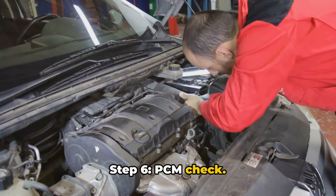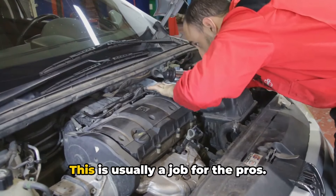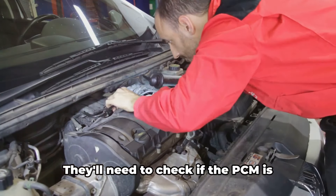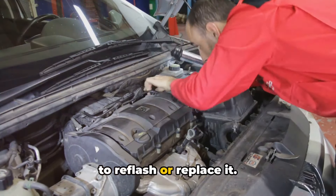Step 6: PCM check. If all else fails, you might need to get your PCM looked at. This is usually a job for the pros. They'll need to check if the PCM is sending the correct signals and might need to reflash or replace it.